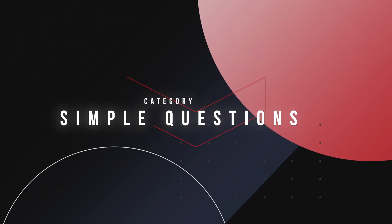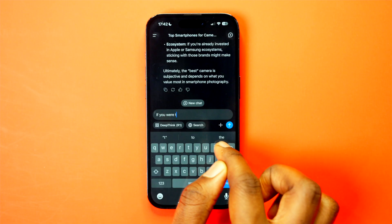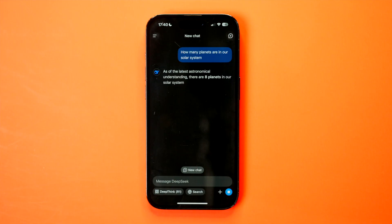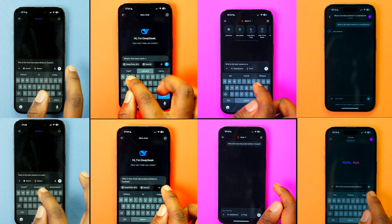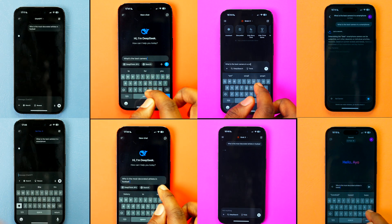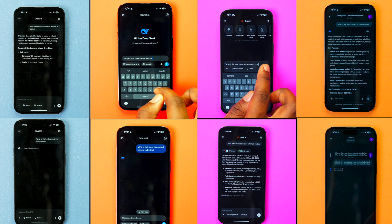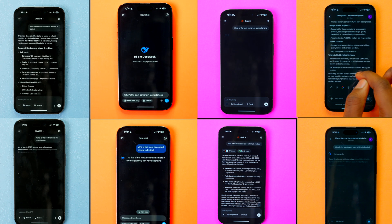Onto the next category: simple questions. Rather than sitting through watching me go through every question, I'll share my thoughts and observations on how each model performed and award points based on their performance. Basically every one of these questions are things everyone should know the answer to — one was a bit subjective, but it's interesting to note that each model gave similar answers.